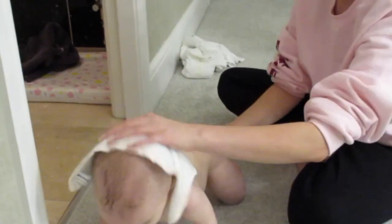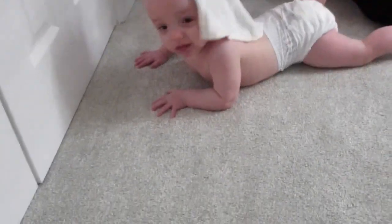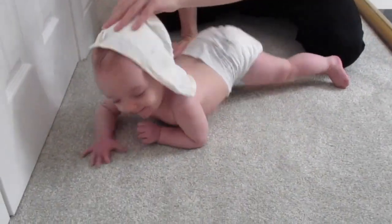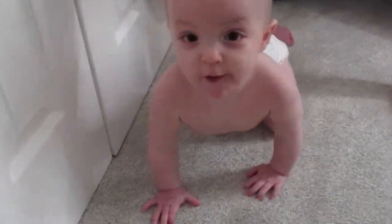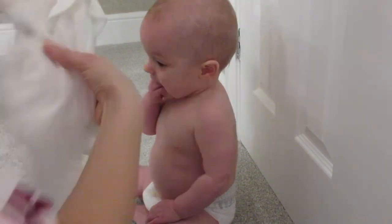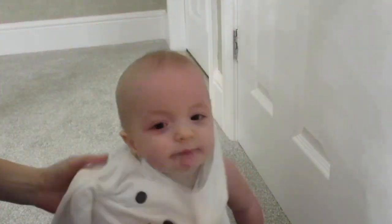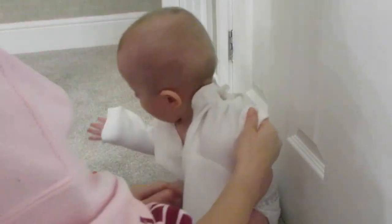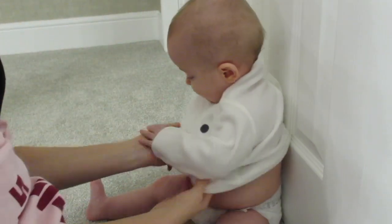I was quite surprised actually at how absorbent the towels were, considering they are quite small, but they seem to hold a lot of water. I'm super pleased with them. Then I like to get her ready into her pajamas so she's nice and comfortable — these ones are nice and fleecy so she'll be super warm.